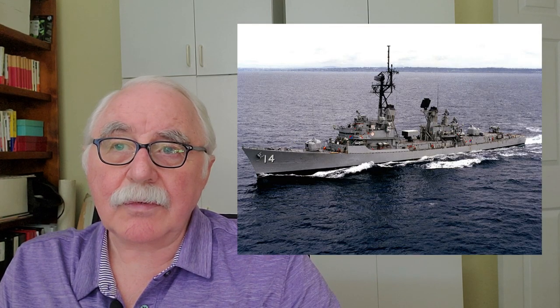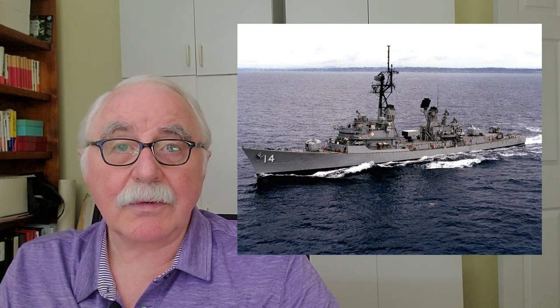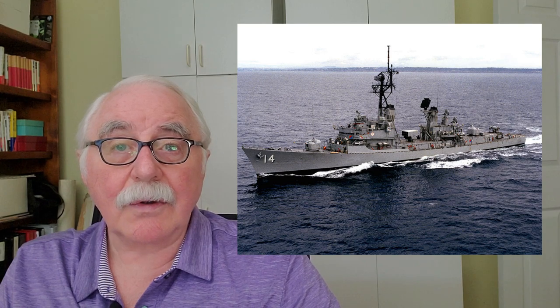Hi, Jeff Spira here again, and today I'm going to tell you a story about the USS Buchanan. The USS Buchanan, DDG-14, was a Charles F. Adams-class guided missile destroyer in service with the United States Navy from 1962 until 1991.